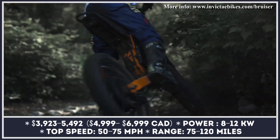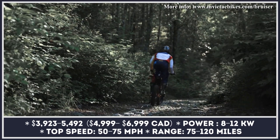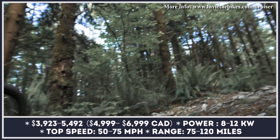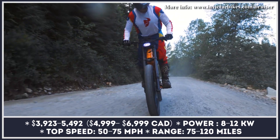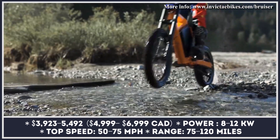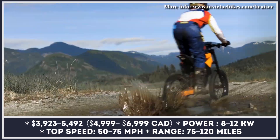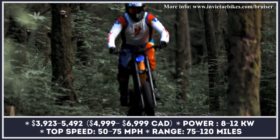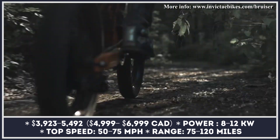The top-of-the-line Bruiser R is capable of reaching 75 mph and traveling up to 120 miles, owing to its 72-volt, 50-amp-hour lithium-ion battery. All bikes feature lightweight aluminum frames, moto-style downhill forks and rear shocks with rebound adjustments, hydraulic disc brakes, and optional enduro tires.